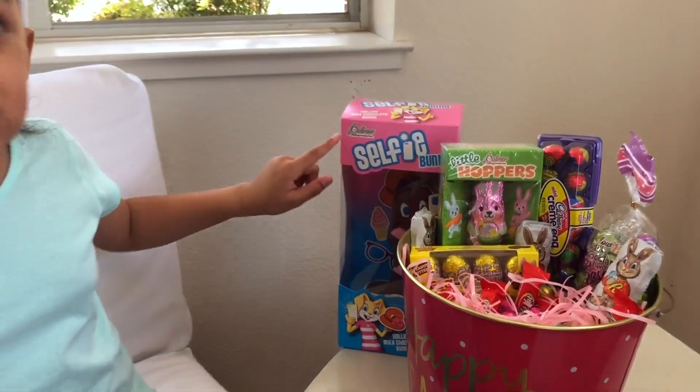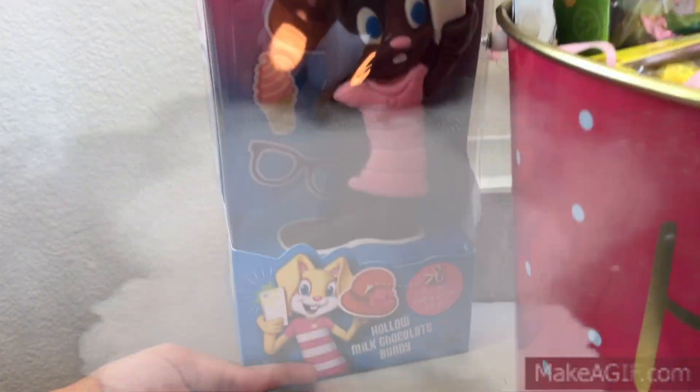And she has Sophie Bunny — this ginormous chocolate.